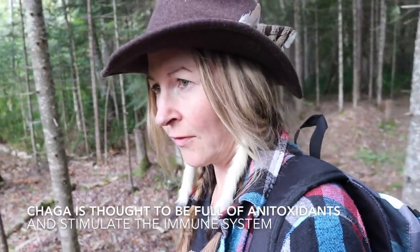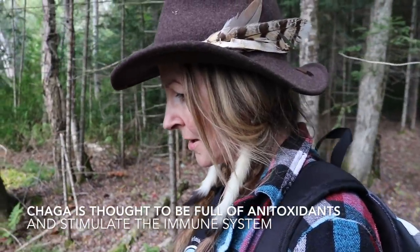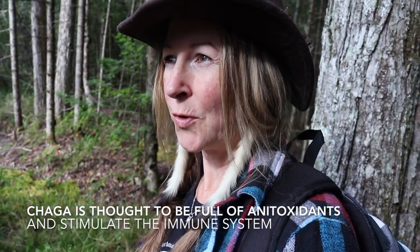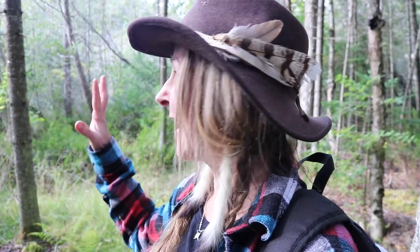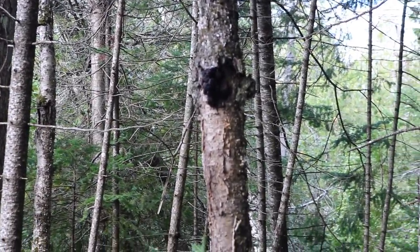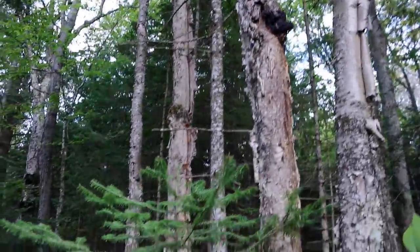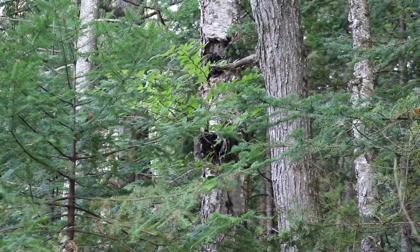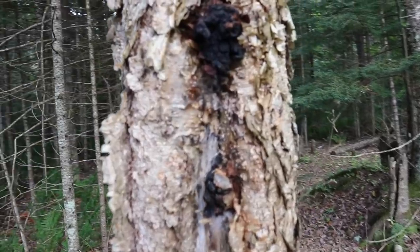Now in order to find chaga, you've got to be in the northern latitudes — it doesn't grow in the south. Northern parts of North America, Siberia, Alaska, Canada — that's where you're going to find chaga. You want to look for old, mature birch trees, sometimes dead or diseased and dying. I'm standing here in this forest and I'm seeing it absolutely everywhere. There's some there, and there's a huge bunch of chaga in that birch tree there.